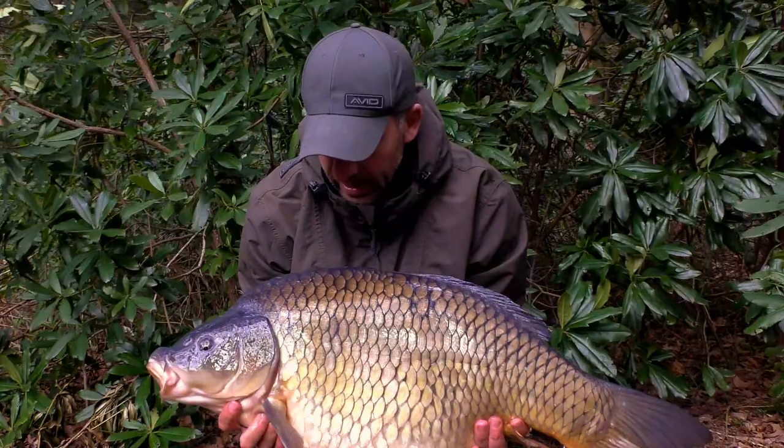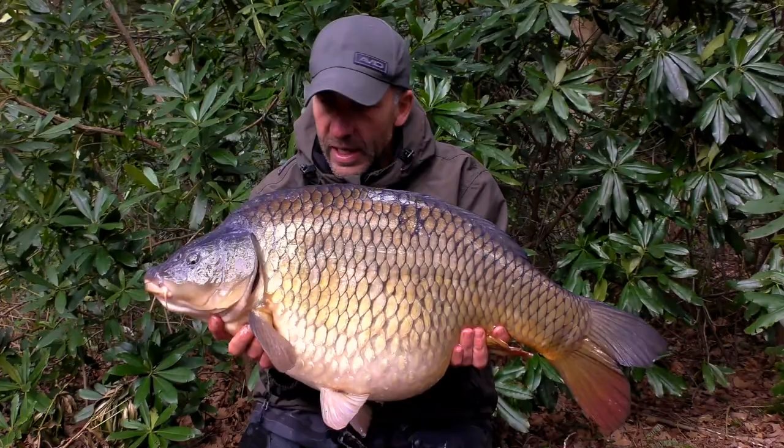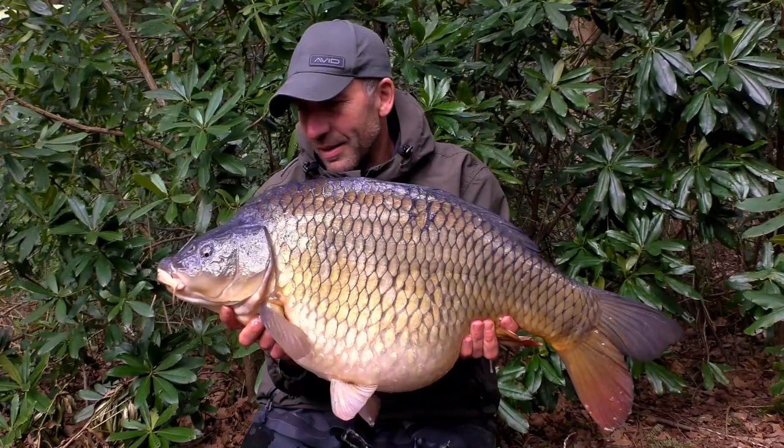It's a big old round one this one — big old fat lump. When it first popped up in front of the net I saw the shoulders on it and thought yeah, that'll do. It's not got quite the length of a really big fish, but either way that is a brilliant start.